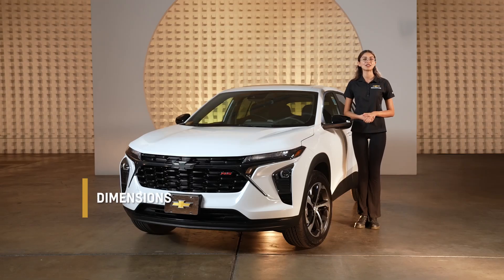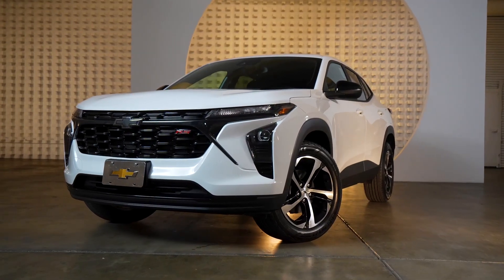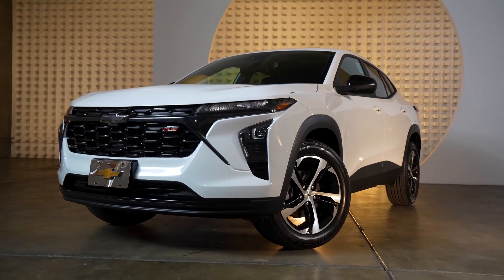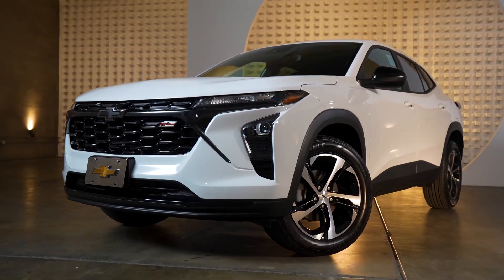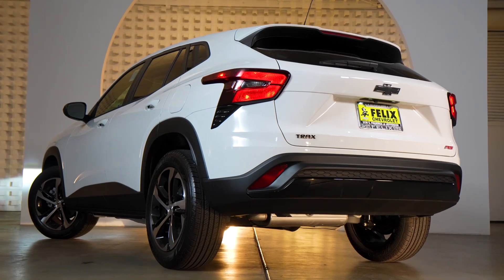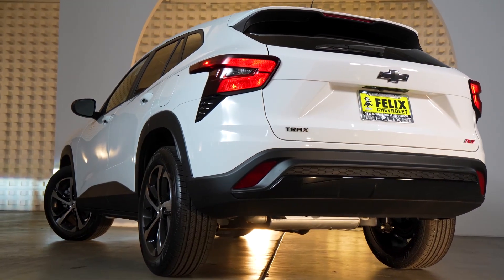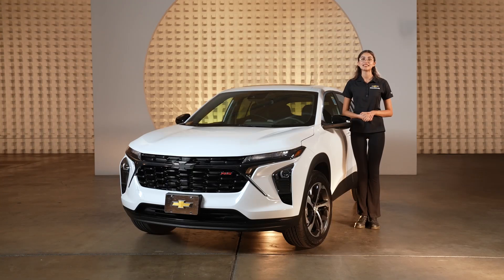Next, let's talk about the exterior dimensions. The Trax has a wheelbase of 106.3 inches, an overall length of 178.6 inches, and an overall width of 71.7 inches without mirrors. These dimensions make the Trax agile and maneuverable without sacrificing interior space.